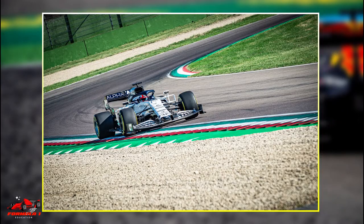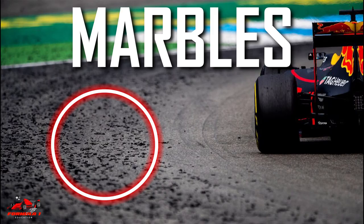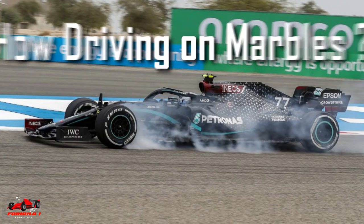If you are a fan of Formula One, you might have heard commentators and pundits use the term marbles throughout a race weekend. In this video, we will explain what are marbles and how driving on marbles impacts a Formula One car.